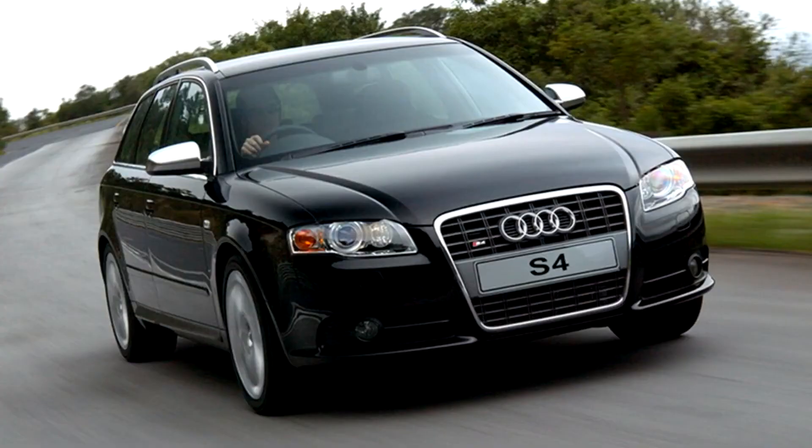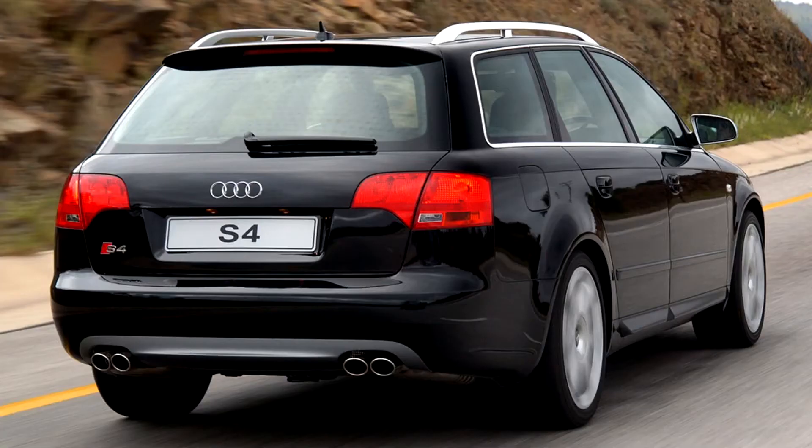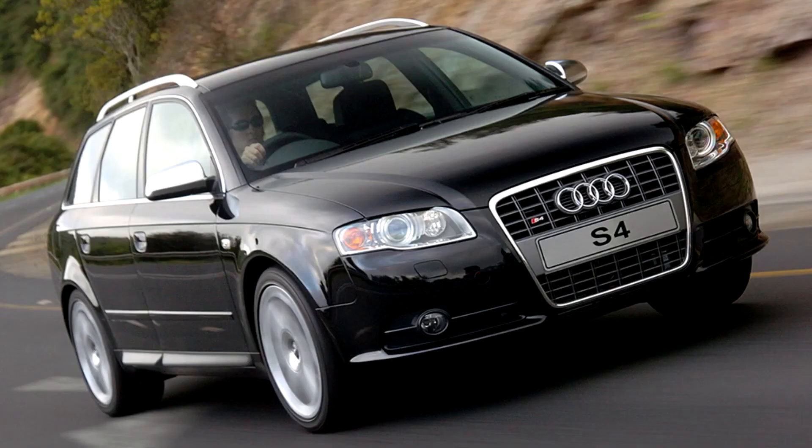Although Audi classifies it as a new car, the differences between it and the outgoing B6 S4 casually appear to be primarily cosmetic, and is still classified by the internal designation Type 8E, although with revised sub-designations: Saloon, Avant, Avant, 8Ed, and Cabriolet, 8He.